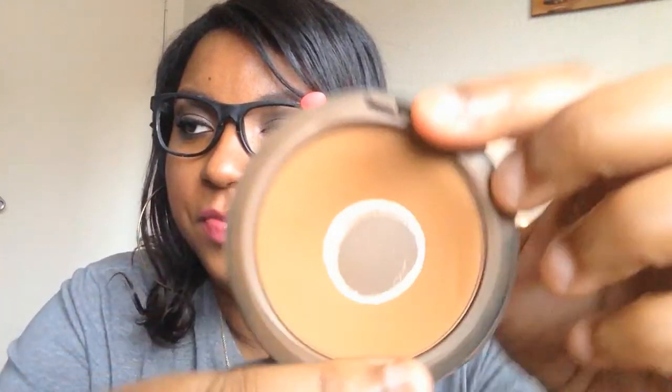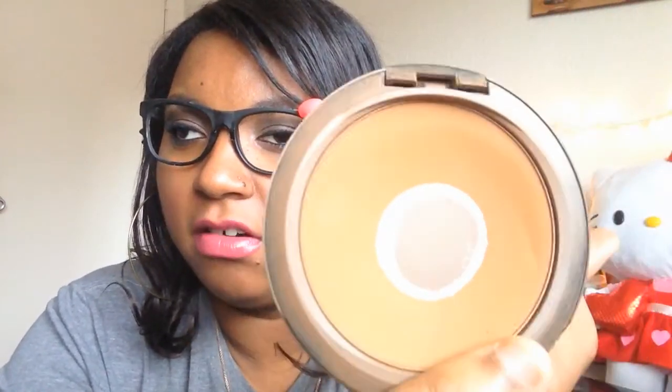I would definitely repurchase this in a color that is actually my shade right now. When I purchased it I was in the sun more, and I also think it was a tad bit too dark then, but I wasn't light enough to go down to the color below. So she matched me to the closest. It comes with a mirror and the powder poof, which I don't use. So yes, I would definitely repurchase this.